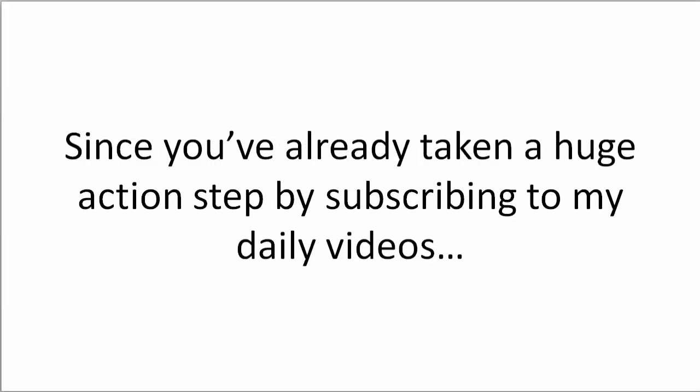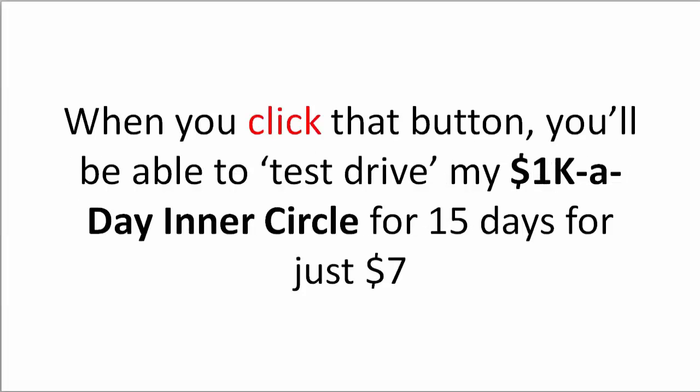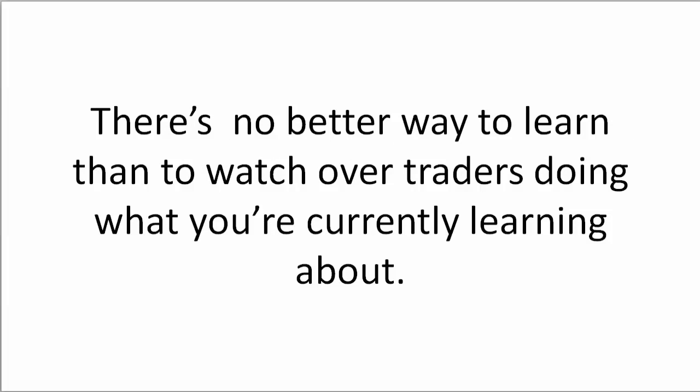Since you've already taken a huge action step by subscribing to my daily videos, I've hooked you up with a special trial link below. When you click that button, you'll be able to test drive my 1k a day inner circle for 15 days for only $7. That's 15 days to watch over my shoulder as I trade live in front of you. There's no better way to learn than to watch experienced traders doing what you're currently learning about.